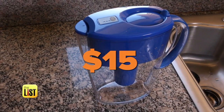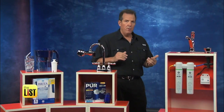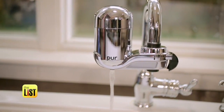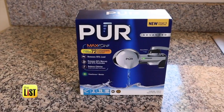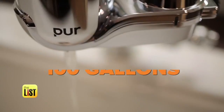Filter pitchers start around $15, but they only process around 40 gallons of water before you have to change the filter. From there, you could step up into what are called point-of-use systems. These mean that you're using filtered water not only when you drink, but also when you wash your food and hands.